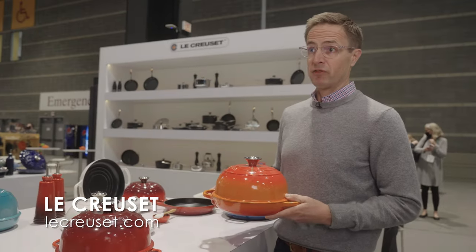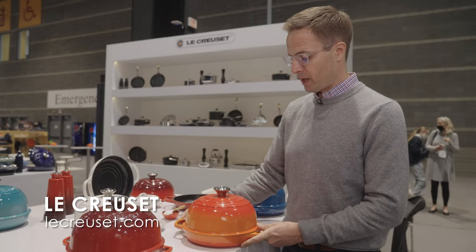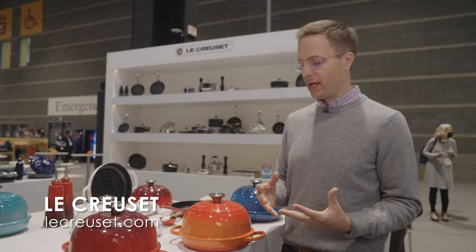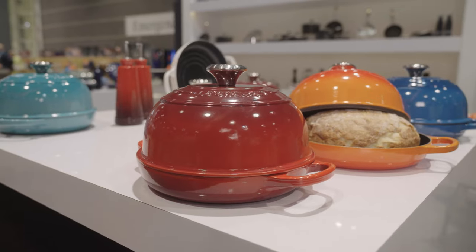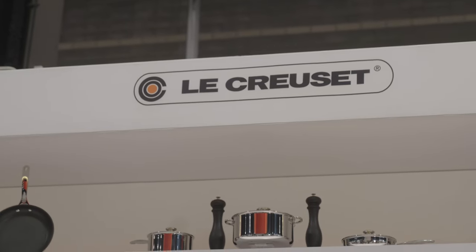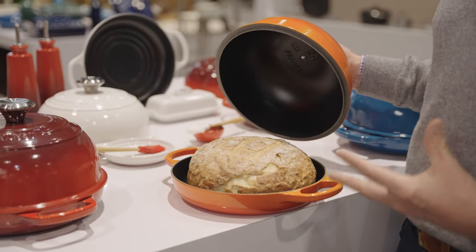This is the new bread oven from Le Creuset, launching on March 14th. What I love about this is it brings bakery quality bread at home — that means a tender interior and a crisp, brown exterior, which has traditionally been really hard to nail in a home oven.